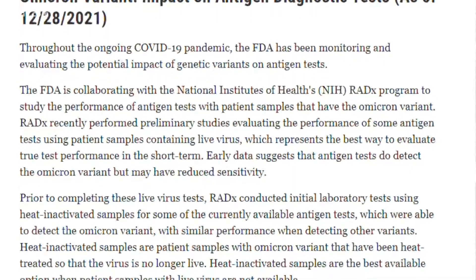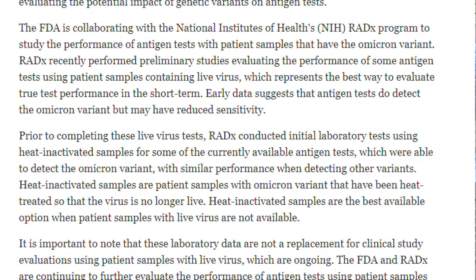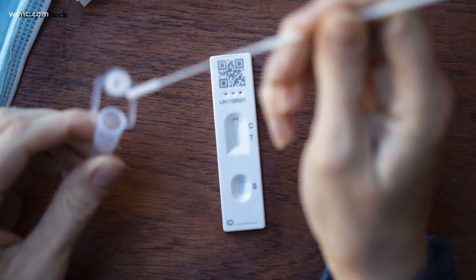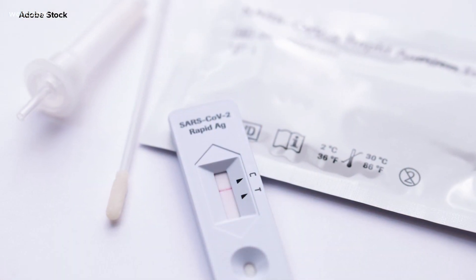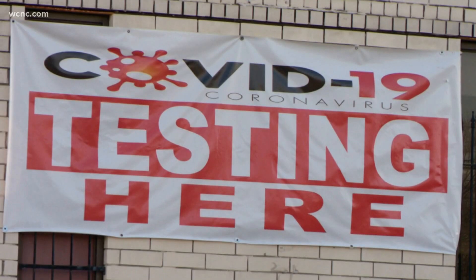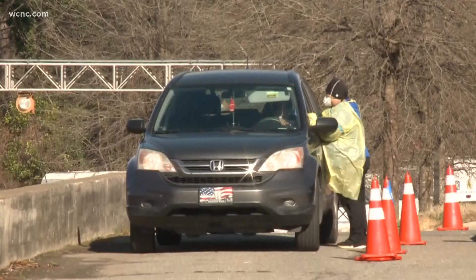In late December, the FDA filed this update to antigen diagnostic test considerations, noting it reviewed early data on antigen tests in Omicron, finding that while there is some reduced sensitivity, these tests do detect this new variant. That said, the FDA warns that in general antigen tests are less sensitive and less likely to pick up very early infections compared to molecular tests.